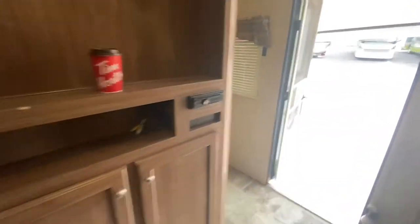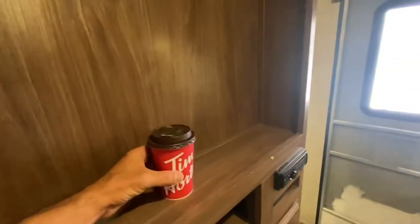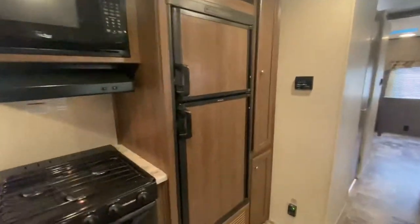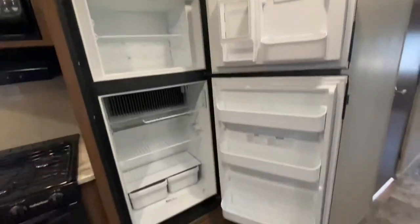His and hers closets, and of course there are some pocket doors as you can see right here — those will close right up. Here's the u-shaped dinette and let's take a look at the fridge. This is a Dometic fridge that runs on both propane and electric.